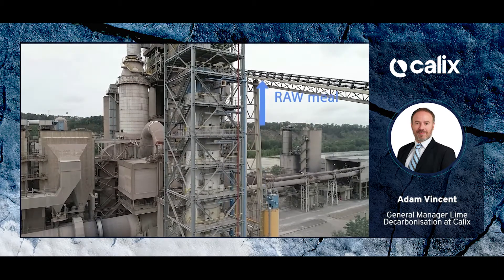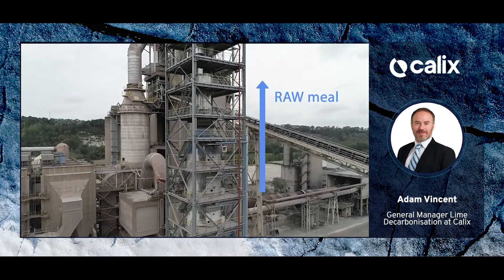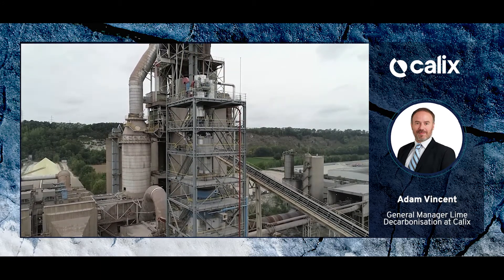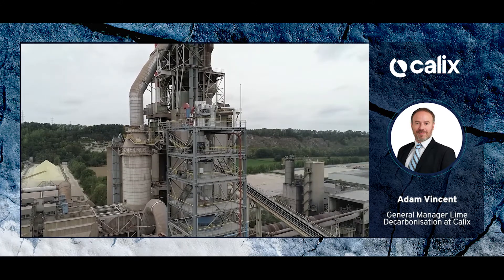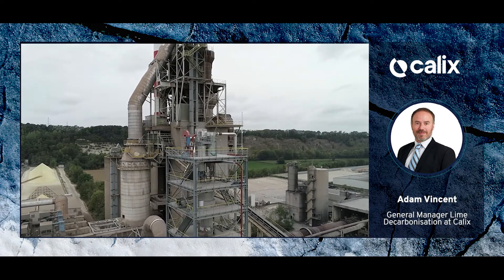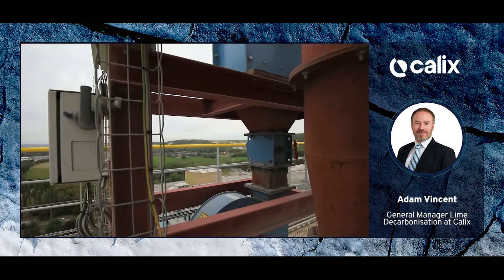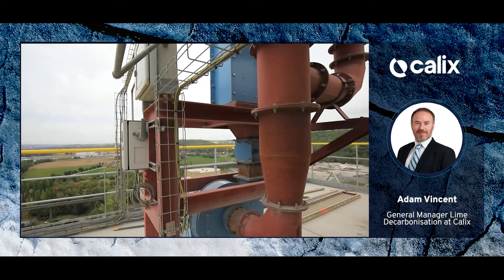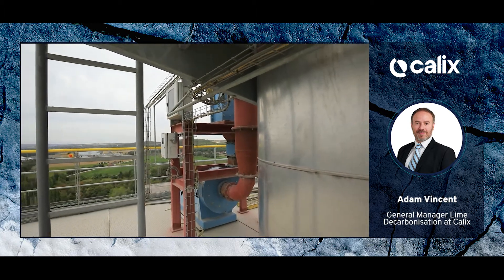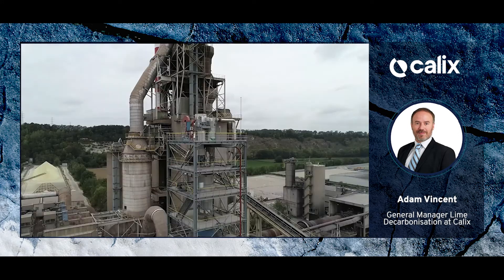When the plant is in operation, the raw cement meal or limestone is fed via a loss-in-weight system and pneumatically conveyed up the dark brown line to the very top of the tower. The mixture of conveying air and raw powder enters a cyclone filter at the very top of the reactor, some 65 metres in the air. This filter separates the conveying air from the raw feed into the reactor.